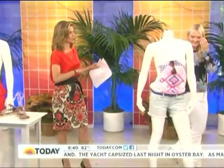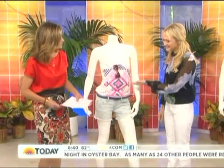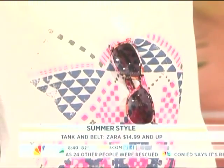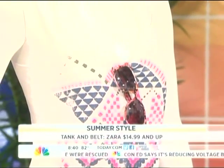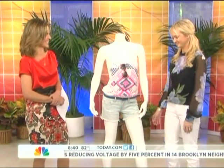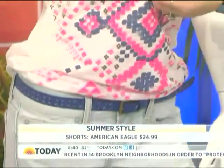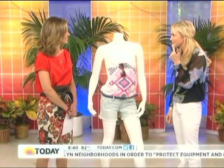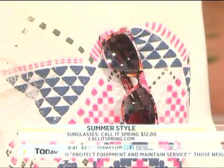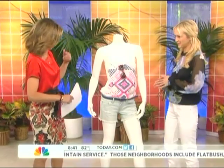Over here we're seeing a lot of that tribal look and tribal patterns. This is Zara — a super great tank top, very easy to throw on, a modern version of the tribal trend. The shorts are American Eagle; anyone with good legs should be buying a little denim cutoff this summer. And these fun sunglasses — the big trend is flowered frames, floral prints on the frames. We've seen celebrities like Drew Barrymore wearing these, and they're $12 from Call It Spring. With accessories, you don't want to be too matchy-matchy — let's not keep it too organized.